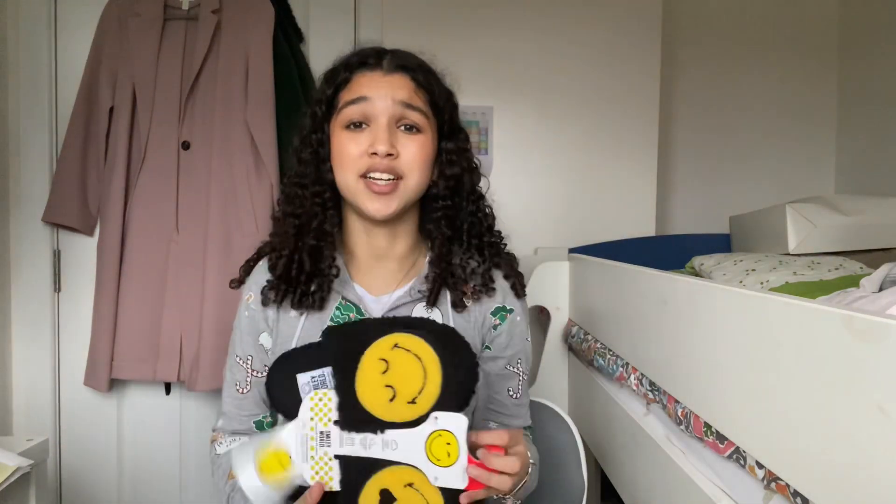Next thing I got are these two headbands. If you go to my school you'll know that I love wearing headbands — whether my hair's in braids or any other hairstyle, I always put these little headbands on because they're just so cute.